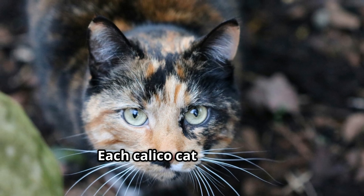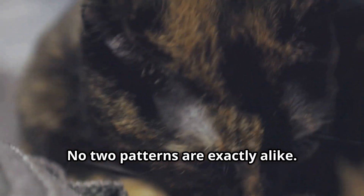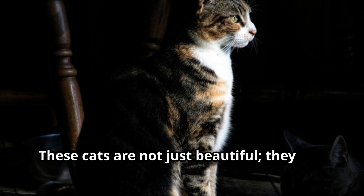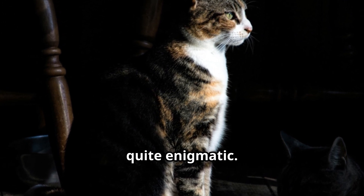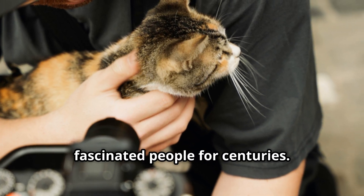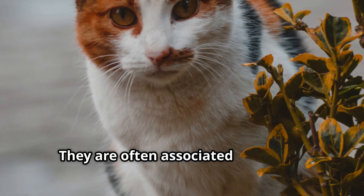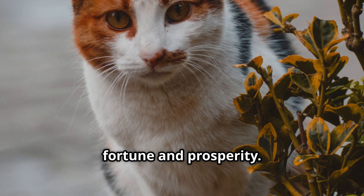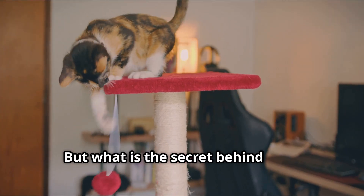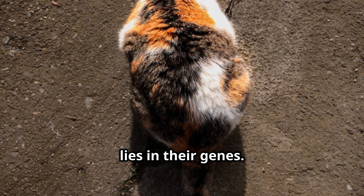Each Calico cat is unique. No two patterns are exactly alike. These cats are not just beautiful — they are, in fact, quite enigmatic. Their striking appearance has fascinated people for centuries. In many cultures, Calico cats are considered lucky, often associated with good fortune and prosperity. But what is the secret behind their unique looks? The answer lies in their genes.